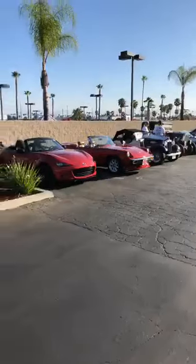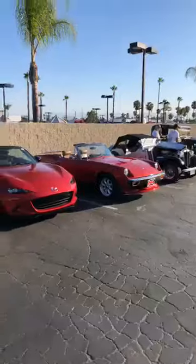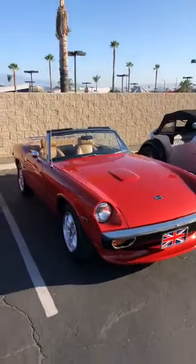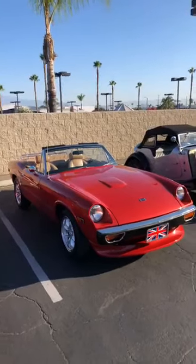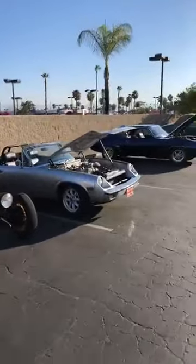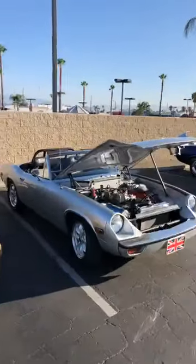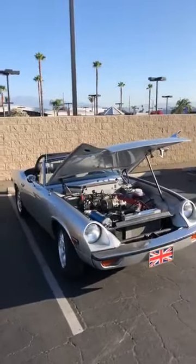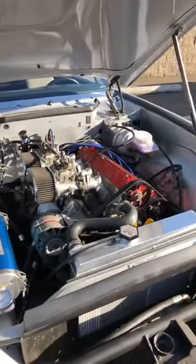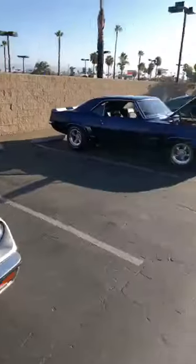I wanted to run in here real quick — when's the last time you saw a Jensen on the road? And as a follow-up, a better question: when's the last time you saw two Jensen Healeys? Take a look. English engineering at its finest.